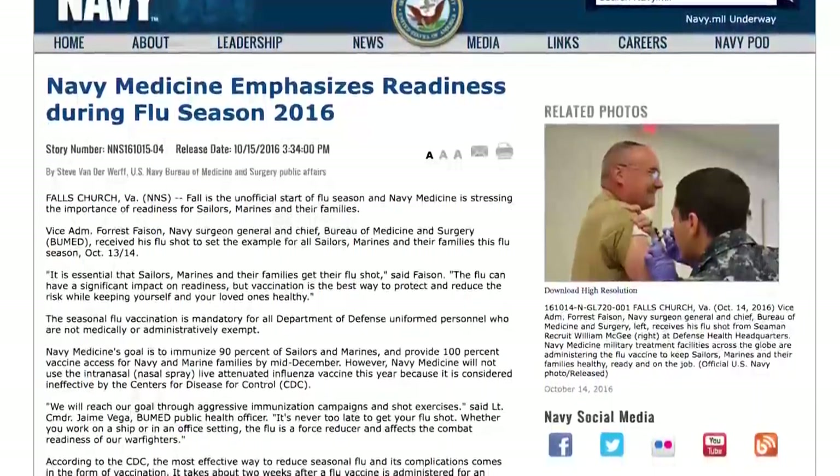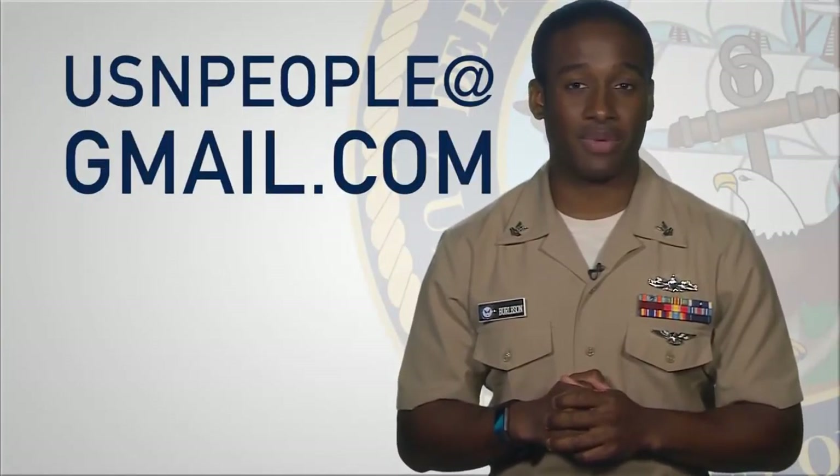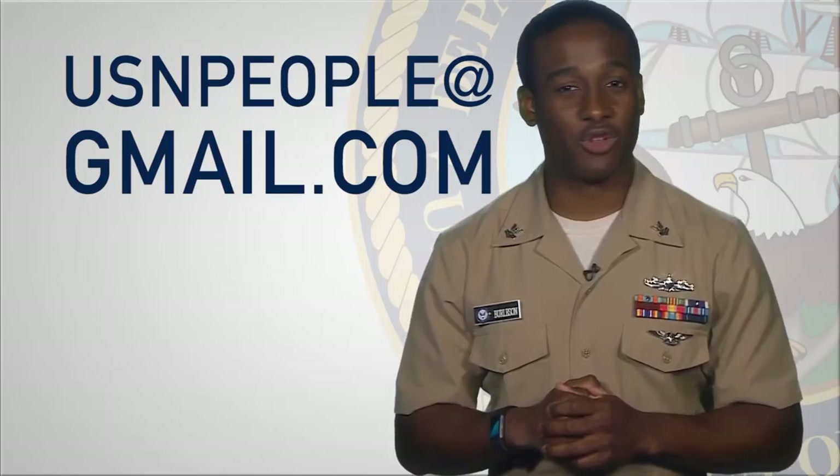Finally, the weather is cooling, which means flu season is approaching. The Navy is reminding you and your family to get a flu shot at your local or command medical clinic. The flu shot is mandatory for all sailors who are not medically or administratively exempt. Staying up to date with your flu shot improves Navy readiness throughout the year. Read the story on Navy.mil that offers tips for preventing the flu and links that provide further information.